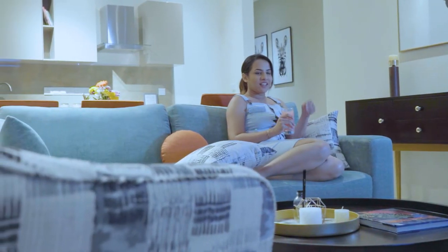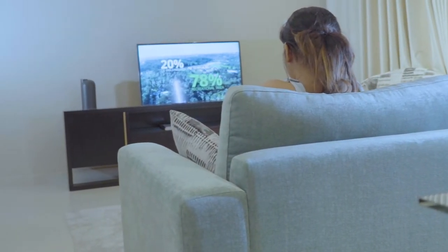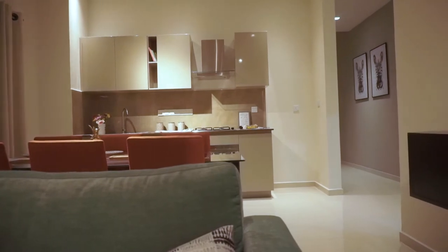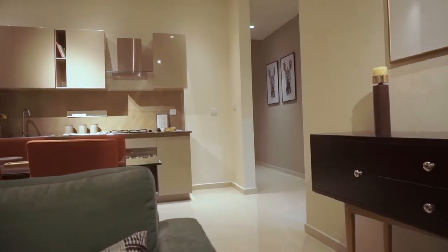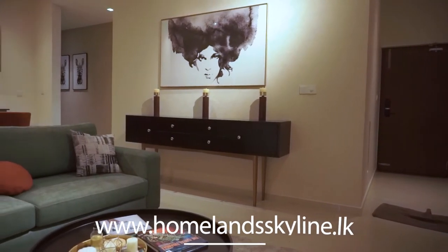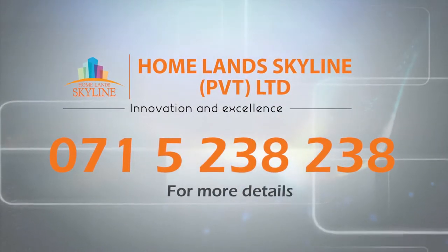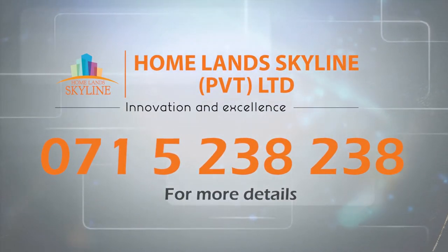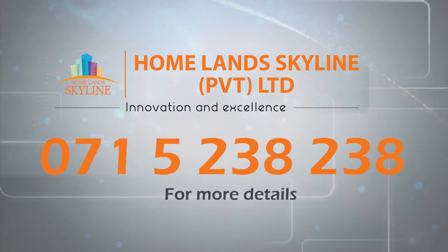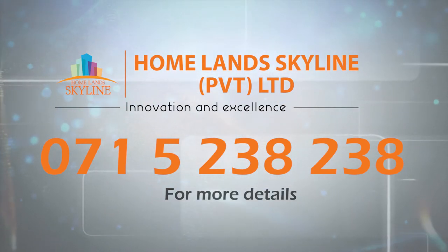We have concluded the construction stage and it is expected to be completed by the end of 2021. For more information on Aurum Skyline Residencies, please visit our website www.homelandskyline.lk. Aurum Skyline Apartments are now open for sale, so call us on 0715-238-238 and make an appointment to visit our model apartment today.